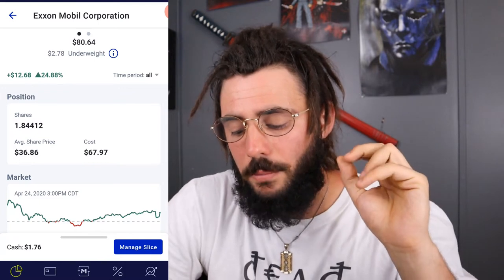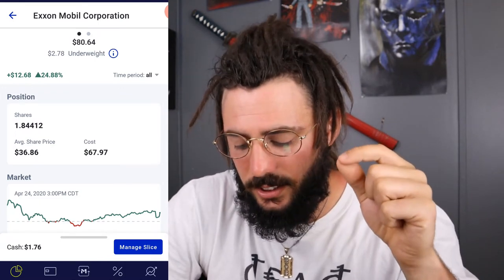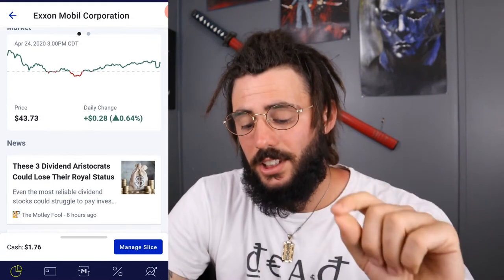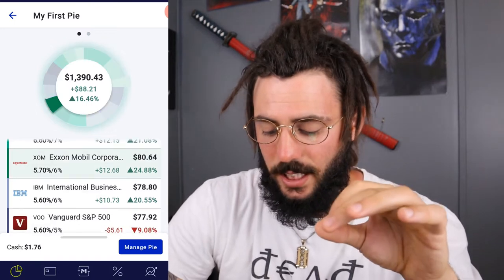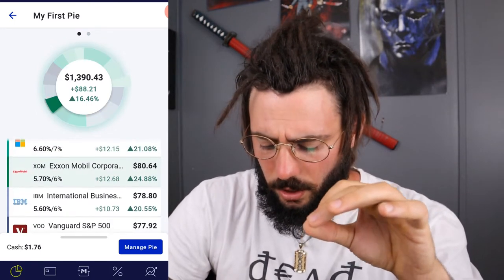Next we have ExxonMobil — also underweight. I own 1.84412 shares — almost two complete shares. I'm up $12.68 which is 24.88%. My average price is $36.86 and right now it's up to $43.73. It is a dividend-paying stock as well.